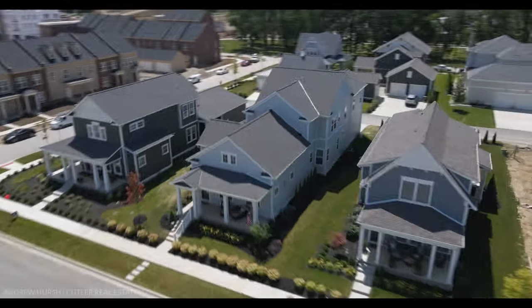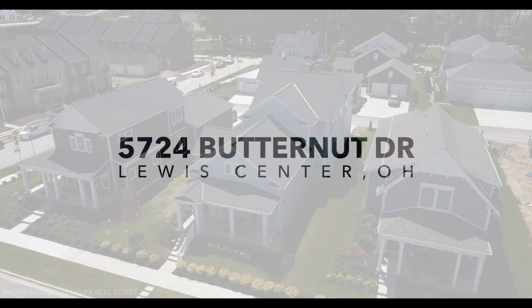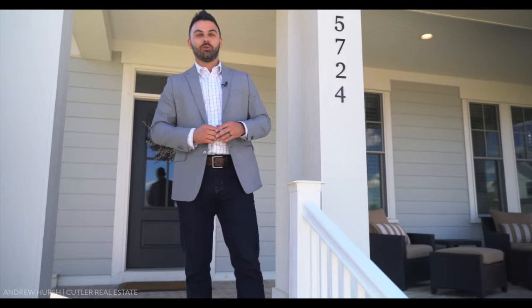Have you been searching for that luxury home where you can walk out of your front door and have parks, restaurants, shops, businesses, and more just steps away? My name is Andrew Hirsch with the Hirsch Group in Cutler Real Estate. I want to welcome you to 5724 Butternut Drive in Lewis Center.